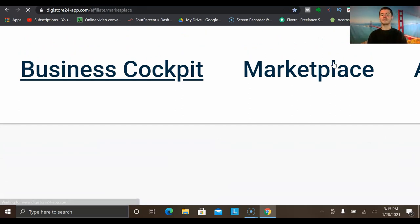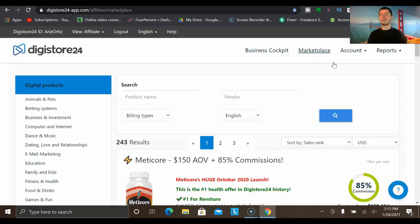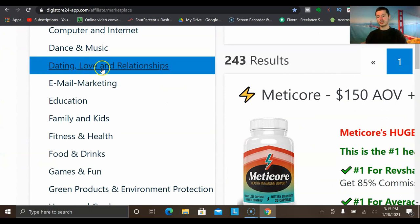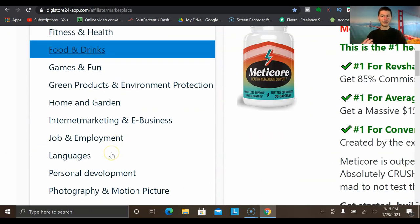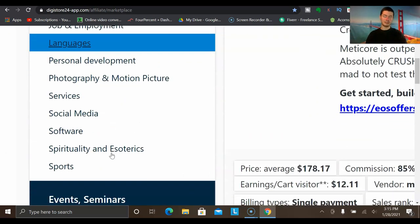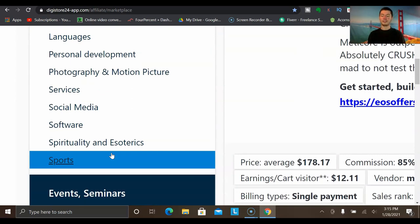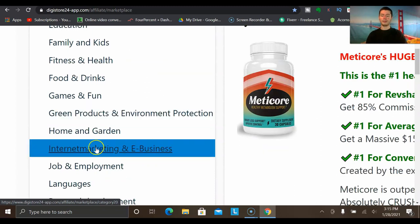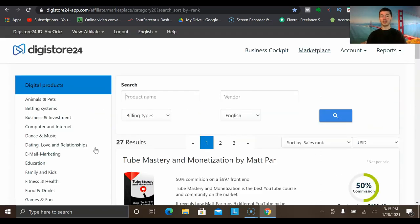Once you're logged into your account, head up to the top right where it says Marketplace. When you click this link, it brings you to the page where you can find an offer to promote. With Digistore24 they've got various niches — betting systems, computer internet, dating, email marketing, fitness and health, languages, and more. In this example, we'll go with the internet marketing niche since it's a very massive, in-demand niche.